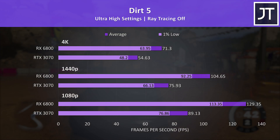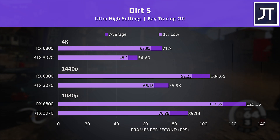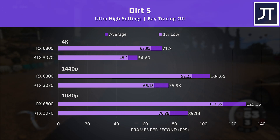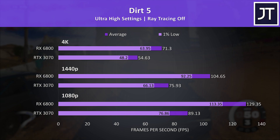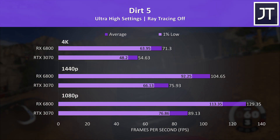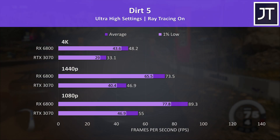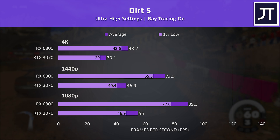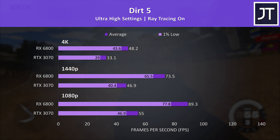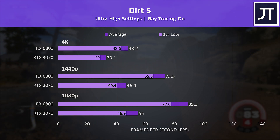Dirt 5 on the other hand was a massive win for the 6800 — the largest difference out of all 13 games tested, with the biggest performance gap at all three resolutions. Even the 1% lows from the 6800 smashed past the averages from the 3070. With ray tracing on, Dirt 5 was designed with AMD in mind, so we're not seeing the 3070 pull ahead as in Control — it really depends on how each game is optimised for different ray tracing implementations.